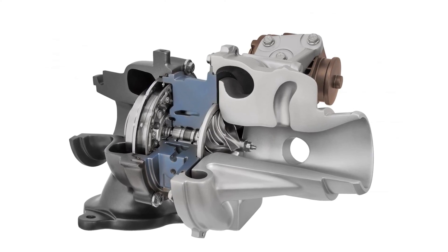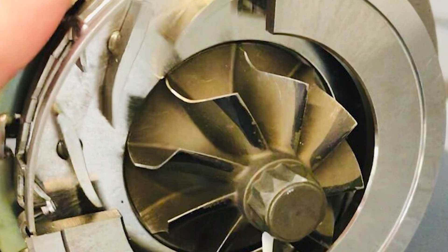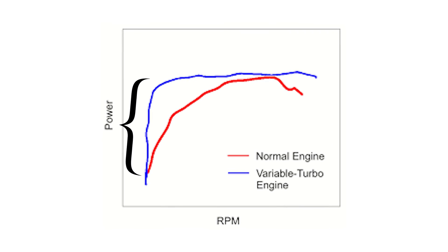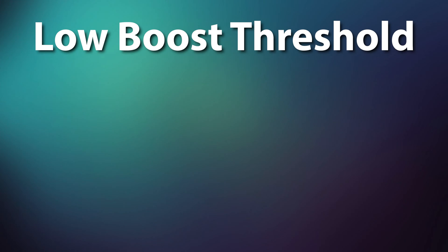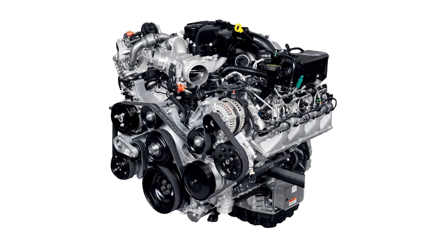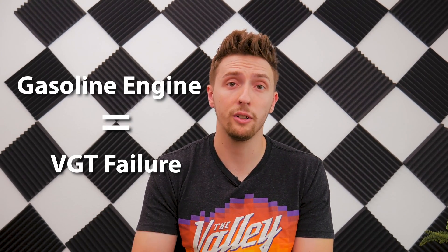The next type is the variable geometry turbo, also known as a VGT. VGTs include a ring of vanes inside the housing. These internal vanes alter the turbo's area-to-radius ratio — the AR ratio — to match engine RPM and deliver peak performance. At low RPM, a low AR ratio allows the turbo to spool up quickly by increasing exhaust gas velocity. At higher RPMs, the AR ratio increases, which reduces the boost threshold, minimizes turbo lag, and provides a wide, smooth torque band. VGTs are typically used on diesel engines. They are rarely seen on gasoline engines because diesel engines have much lower exhaust gas temperatures, and VGTs need those lower temperatures to survive. On gasoline engines, VGT turbos require extensive turbo cooling to have any reasonable reliability.